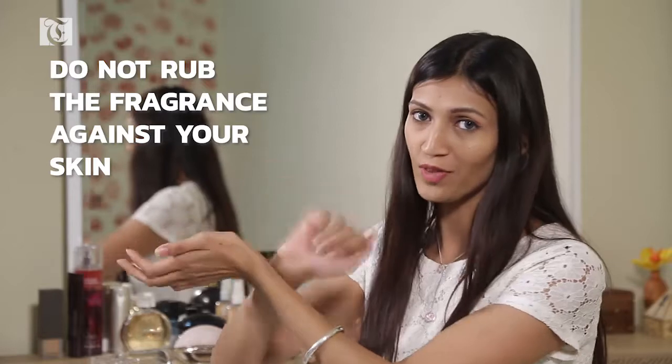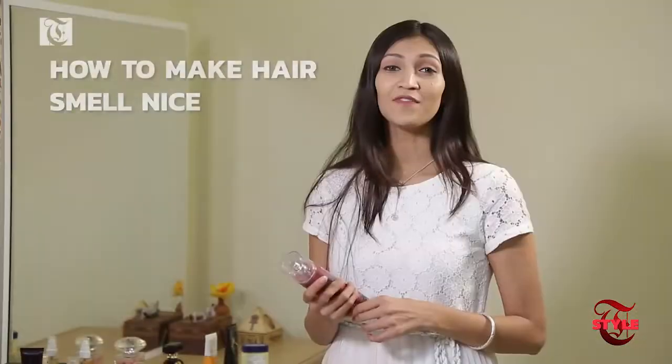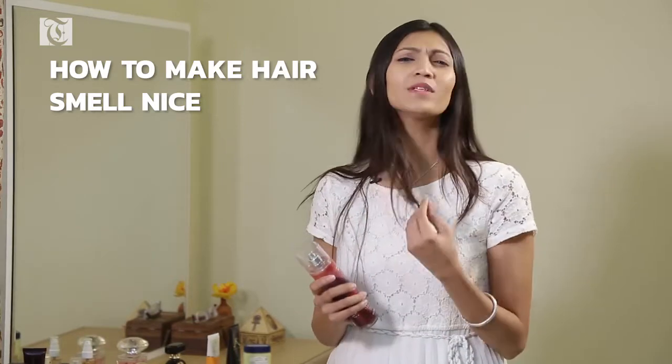Do not rub the fragrance. You can lightly dab it, but don't rub it — it completely ruins the fragrance. Rubbing creates heat that actually breaks up the molecules, and this can accidentally speed up your entire scent journey, causing you to lose out on the delicate top notes.